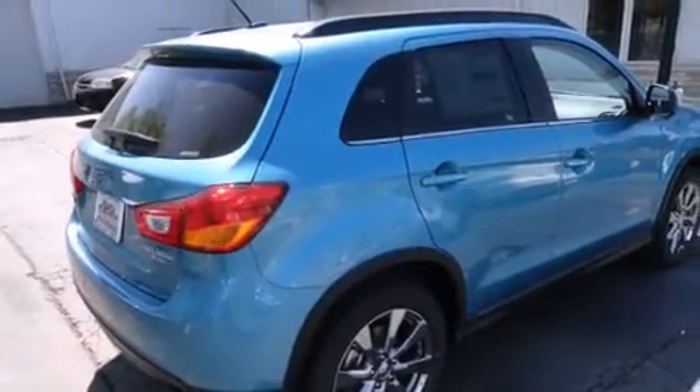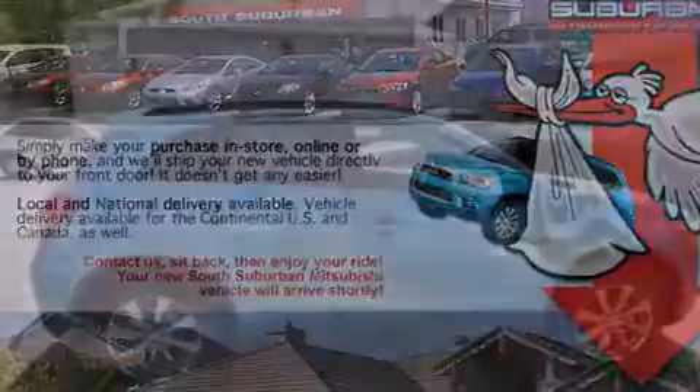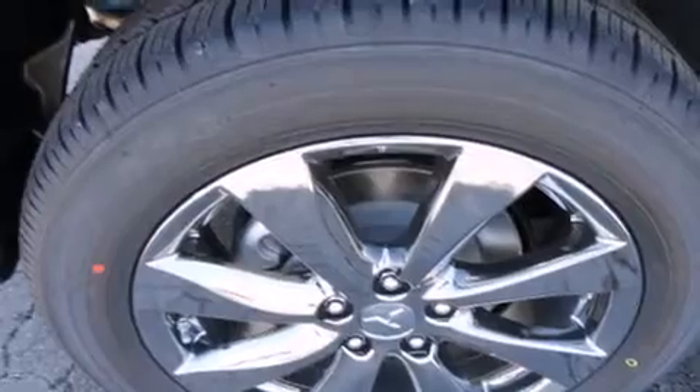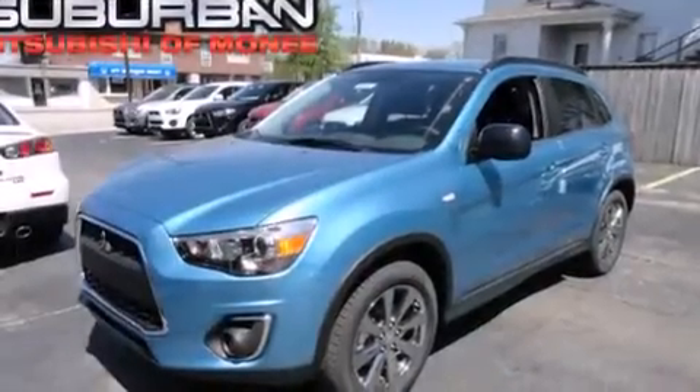The following features are also included: air conditioning with automatic climate control, cruise control, full power accessories, a leather-wrapped shift knob, 12-volt power outlets, a driver knee airbag, latch-ready child seat anchors, rear seat child-proof door locks, a rear window defroster, and a power driver seat.